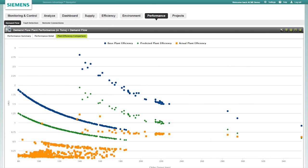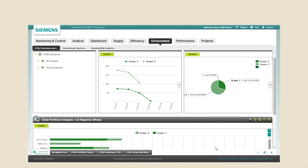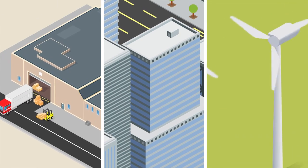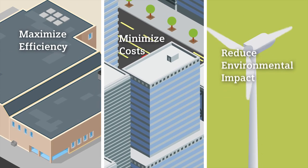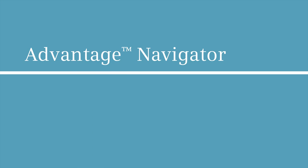It's intuitive. With an easy-to-use dashboard, you have clear information tailored to your specific needs. It gives you the advantage you need to maximize efficiency, minimize costs, and reduce environmental impact. Advantage Navigator.